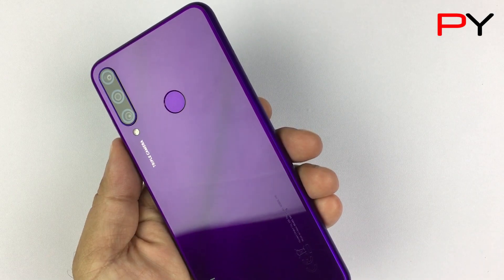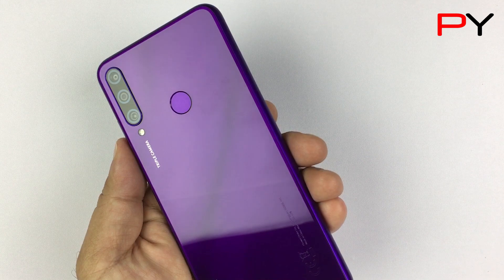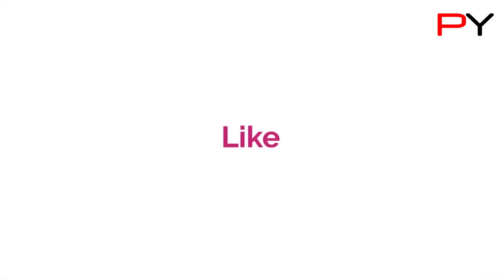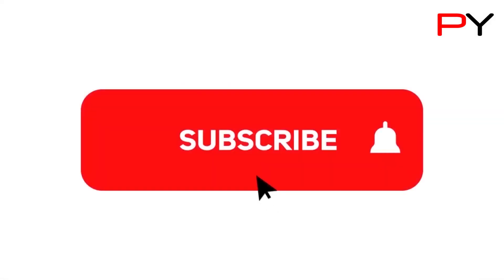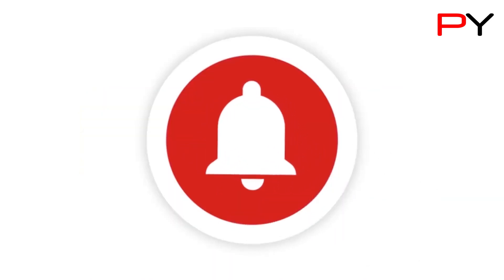Friends, this was the battery test of Huawei Y6P. These findings are based on my personal experience and may vary a little at your end. If you liked the video, do give it a thumbs up, share it, and subscribe to our YouTube channel and press the bell icon for watching similar videos. See you in the next video. Until then, Allah Hafiz.